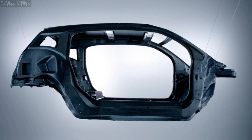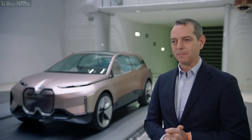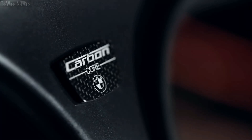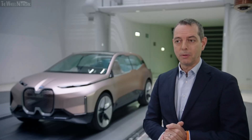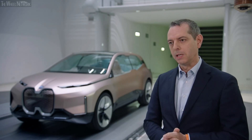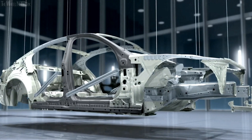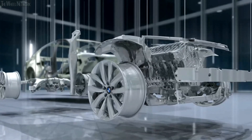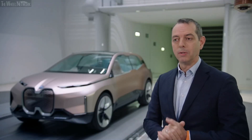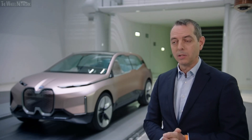Intelligent lightweight design marks another focus area of BMW Efficient Dynamics. With increasing standards of safety, vehicles growing in size and getting better equipped over the generations, this topic is gaining even more relevance over the years. The smart use of different lightweight yet robust materials has made it possible that vehicles have gotten lighter in later generations than in previous generations, despite a gain in size and content.